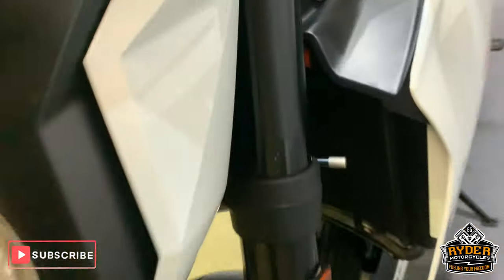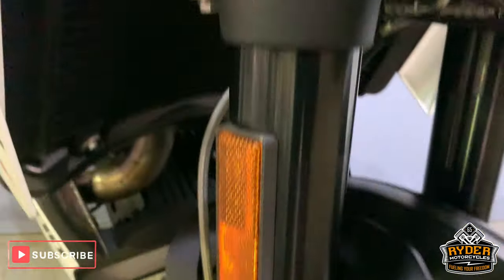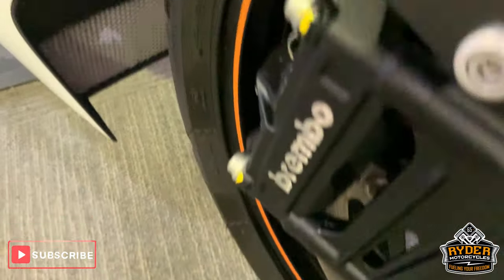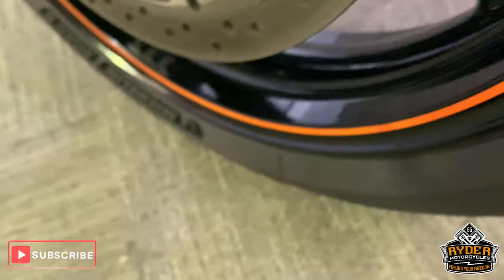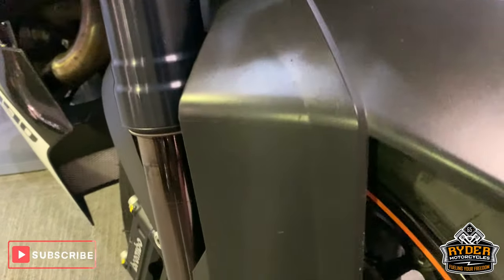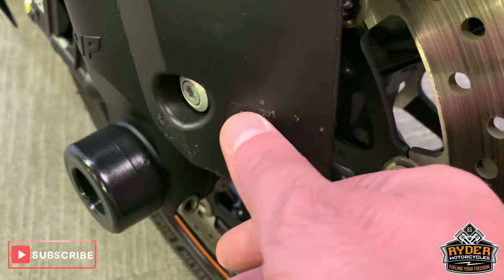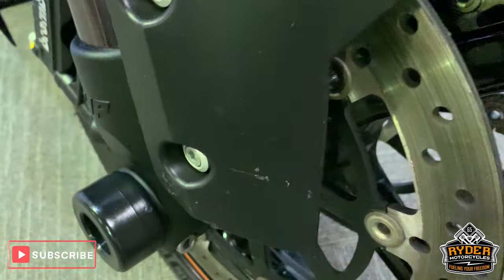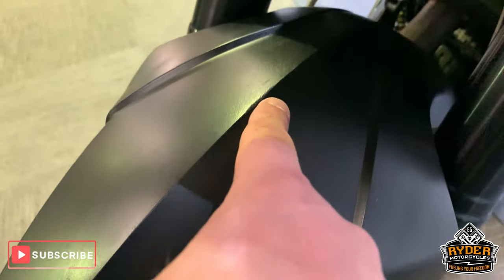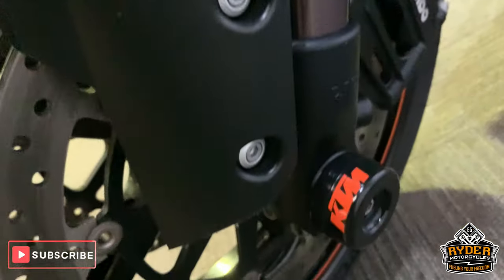Really nice down the sides. All nice down the forks, really good condition, and all along the wheel there. Got a few little marks just on this lower part of the black mudguard there. And a little tiny mark just along the top there. Other than that, it's quite nice. All good down this side though.